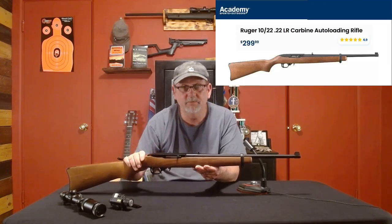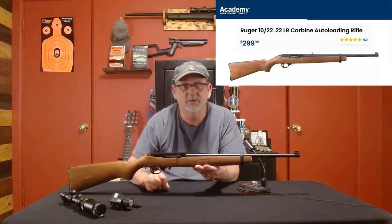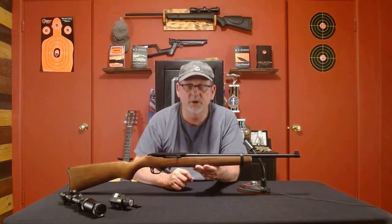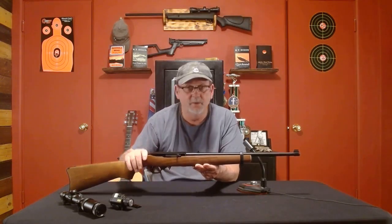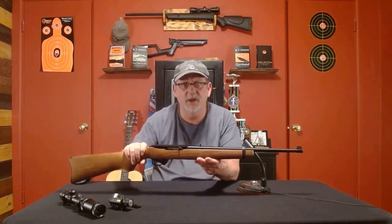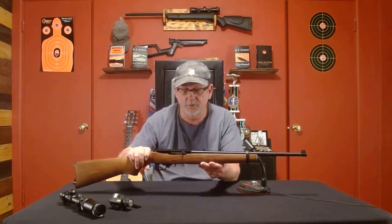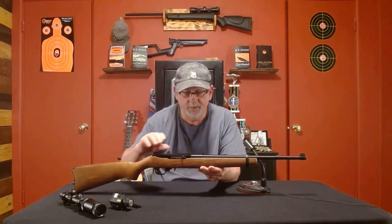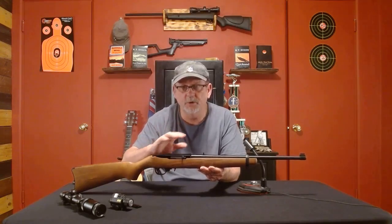Right there you can see today's price — it'll cost you about three hundred dollars, but you can often catch them on sale between $200 and $250. I think I paid $199 for this one, but that was two years ago so they've gone up in price since then. As far as using it for home defense...